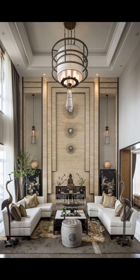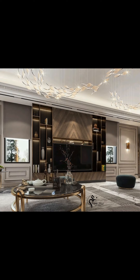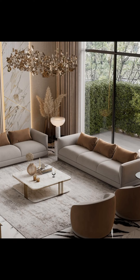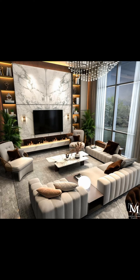Let's get started. Our first idea is the classic gallery wall. It's a fantastic way to display your favorite art pieces, photos, and memories. You can mix and match frames, artwork, and even add some decorative shelves for a dynamic look.